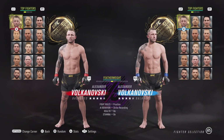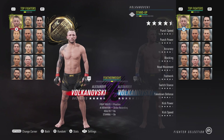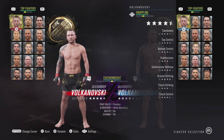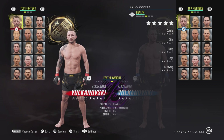We might as well start right at the top with Alexander the Great. His switch stance went from a 90 to a 95 — that's the only stand-up stat he got upgraded. Then his top control went from 92 to 93, his sub defense went from 90 to 95, his ground striking went from 92 to 94, his cardio went from 97 to 98, and his recovery went from 95 to 96.